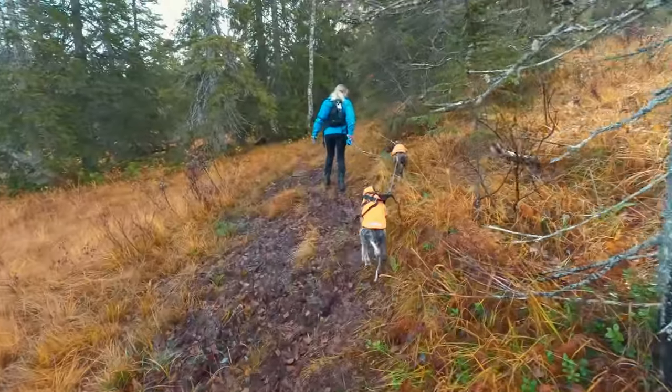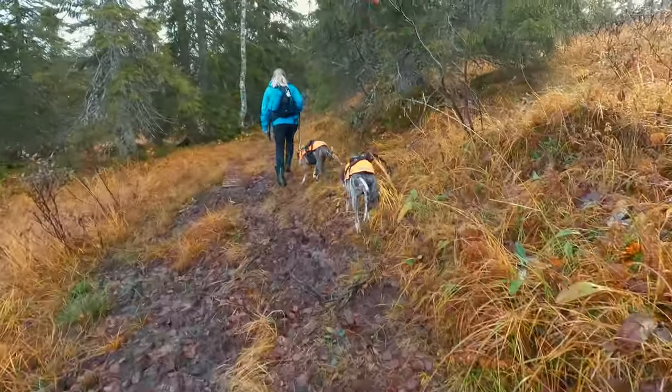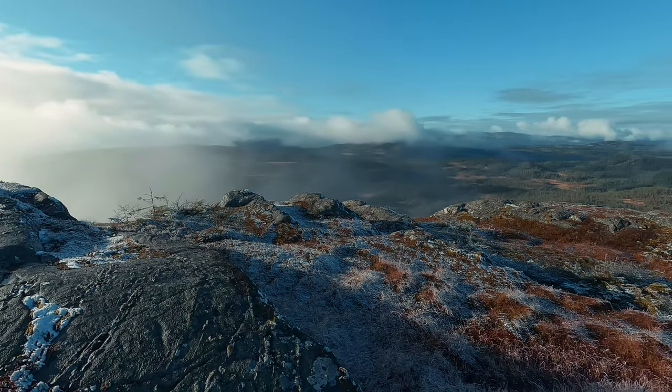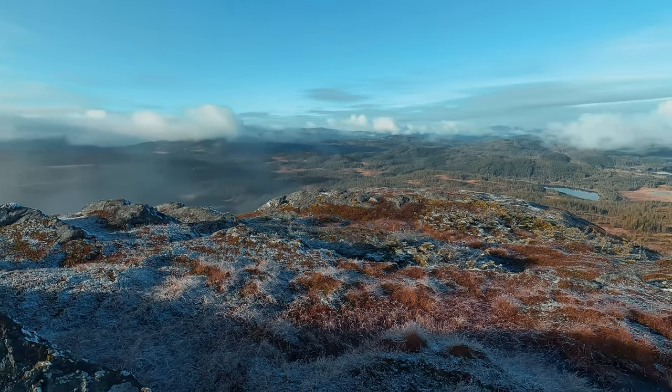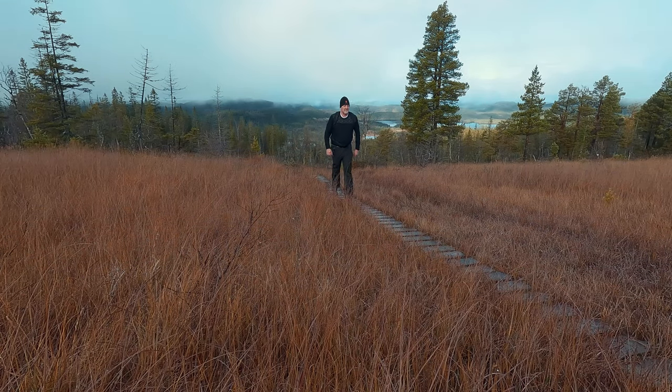Welcome to another adventure. Today, we're hiking to Jarnamskvampen, a stunning peak in Norway that offers breathtaking views and an unforgettable experience. Let's get started.